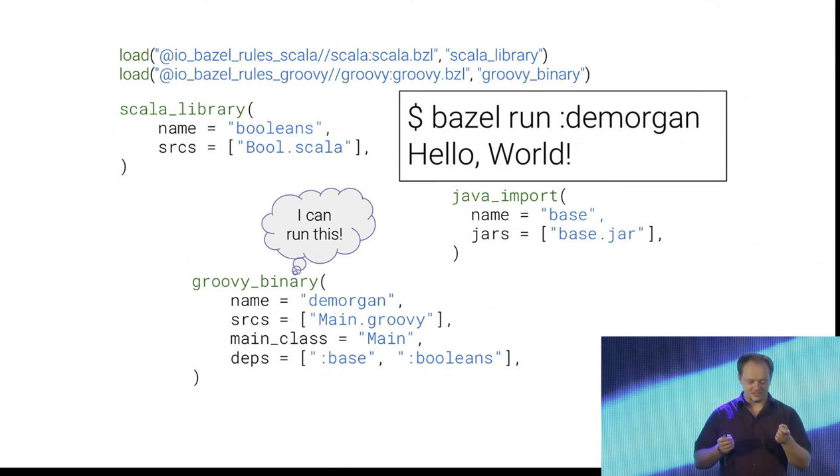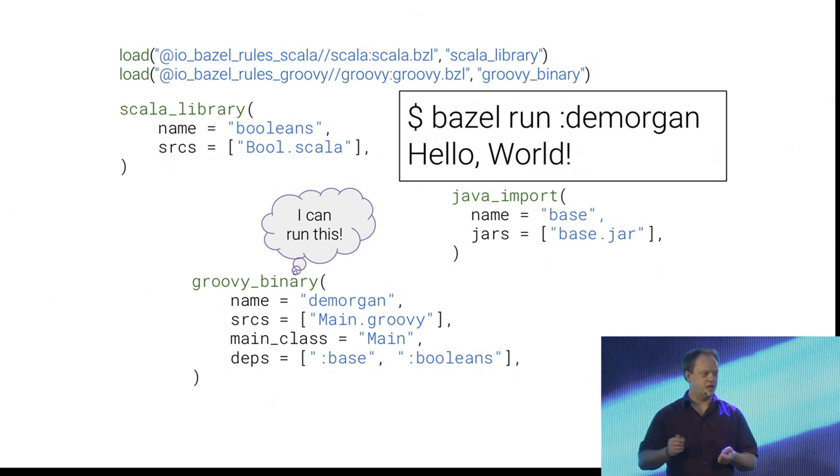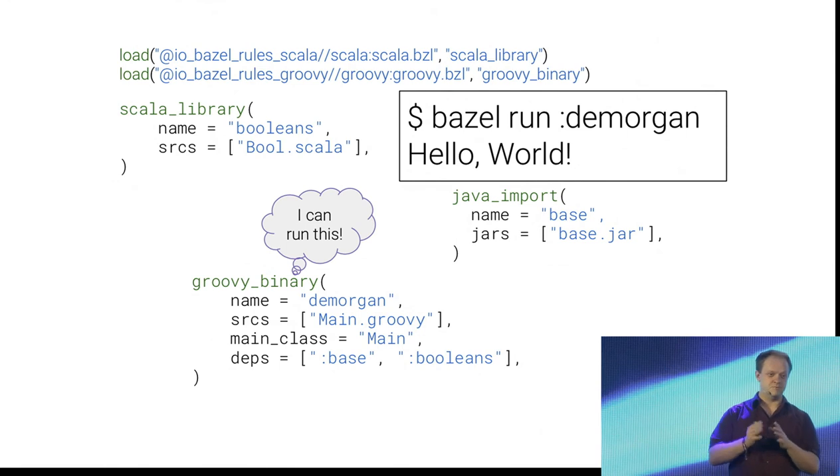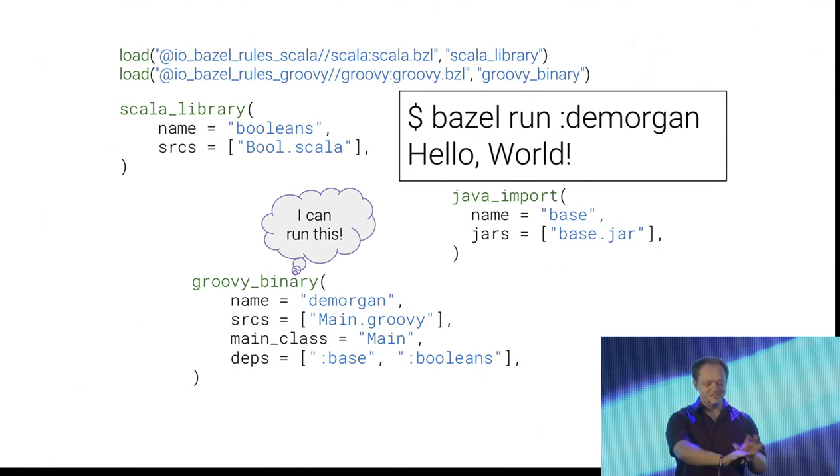What's important here is it literally didn't take me 10 minutes to write this from scratch. I didn't install a compiler, I didn't install a library — I had to install Bazel of course — but I didn't have to figure out how to run the Scala compiler or the Groovy compiler, because that's part of the rules that someone else has written. I just tell Bazel I want to use the Scala rules and the Groovy rules, and it automatically pulls everything together. If you're concerned about security and don't want it to automatically download files from random places on the internet, Bazel has you covered there too.